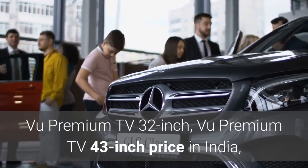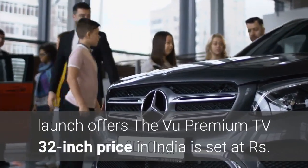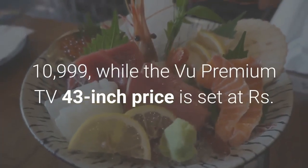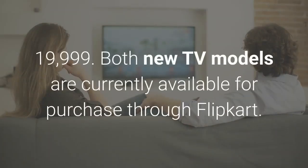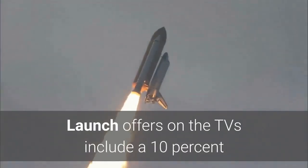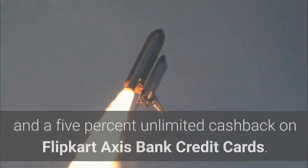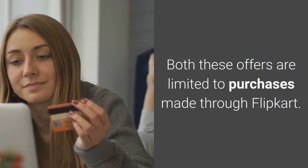The Voo Premium TV 32-inch price in India is set at Rs. 10,999, while the Voo Premium TV 43-inch price is set at Rs. 19,999. Both new TV models are currently available for purchase through Flipkart. Launch offers include a 10% instant discount on Bank of Baroda credit cards and 5% unlimited cashback on Flipkart Axis Bank credit cards, both limited to purchases made through Flipkart.